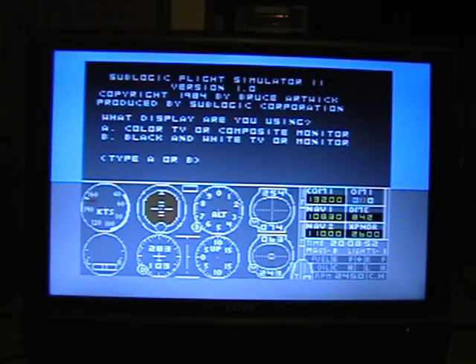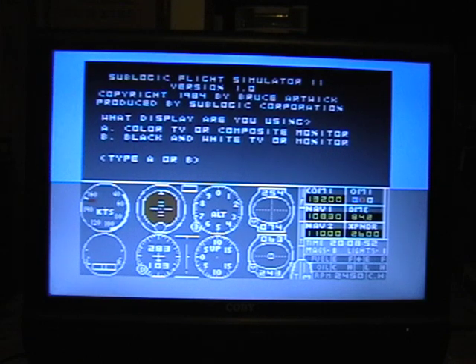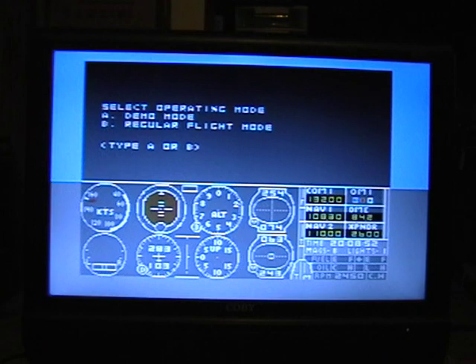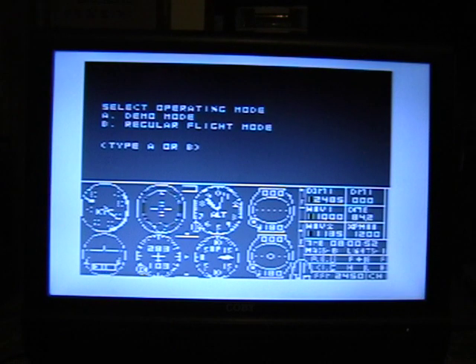I'm going to pause the video and come back when it gets to the main screen. The two minutes and forty is a little misleading, because that's when you get to the main screen, and once you get to the main screen there's even more loading. After about three minutes, I'm at what I'd call the main menu. It says Sublogic Flight Simulator 2 version 1.0. There are two options: color TV or color composite monitor, or black and white. Since this is a color display — actually S-video — I'll choose color. You can run in Demo Mode or Regular Flight Mode, so I'm going to press Demo Mode.